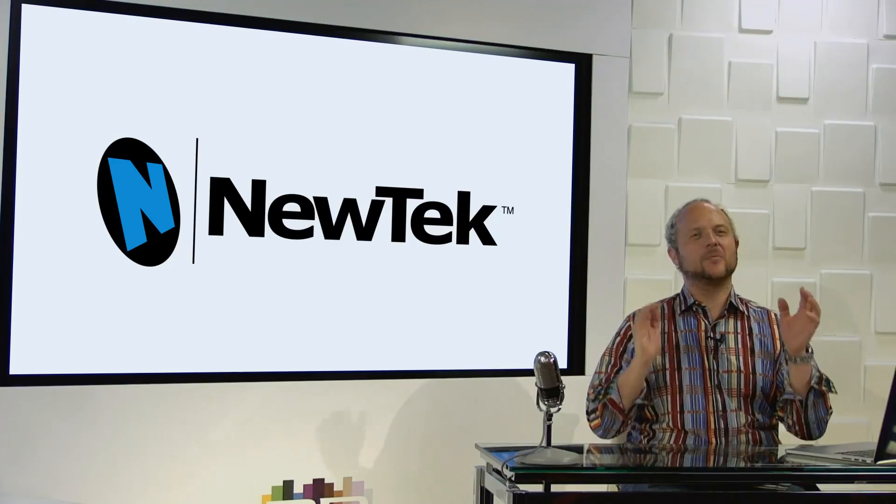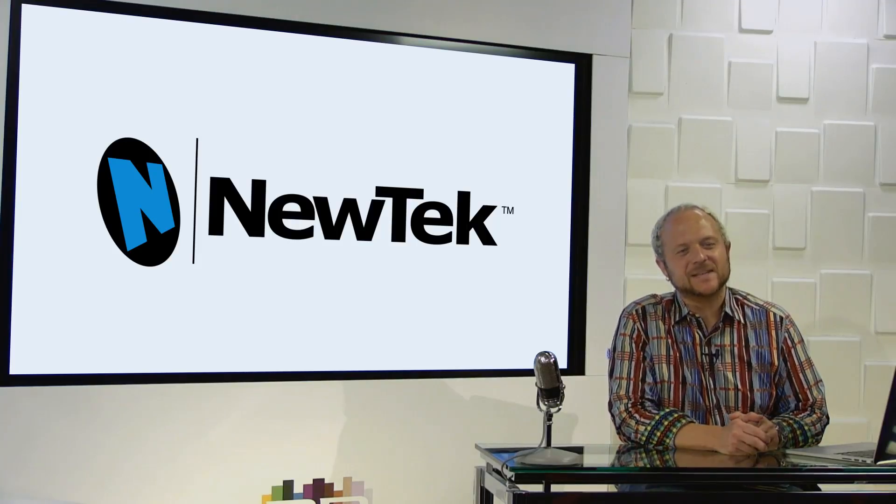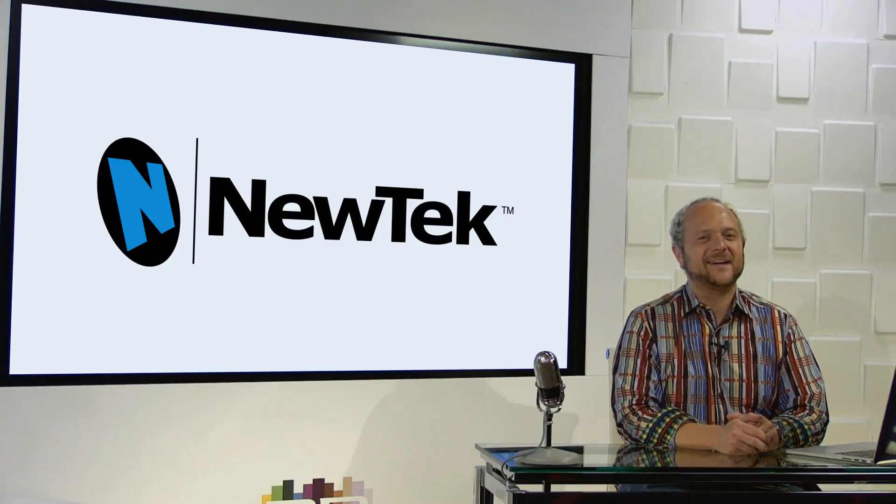That's very exciting. Will, where can we get more information? You can get information today right on the NewTek website: www.newtek.com. The IP Series will be right there on the main page. We'll also be at IBC — make sure to stop by the booth. You'll see it live in action. That's Will Waters, Director of Product Marketing at NewTek. We'll see you at the 2016 IBC Show in Amsterdam, Hall 7, Stan K-11. See you there!